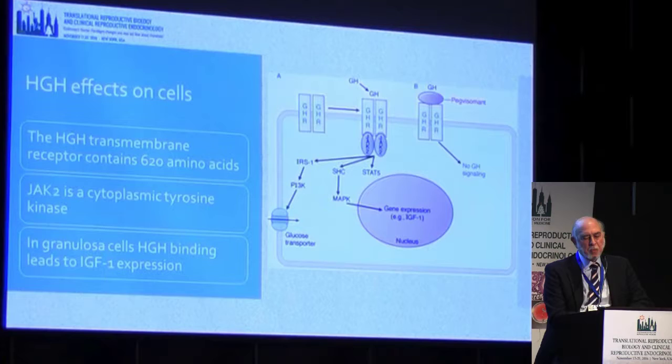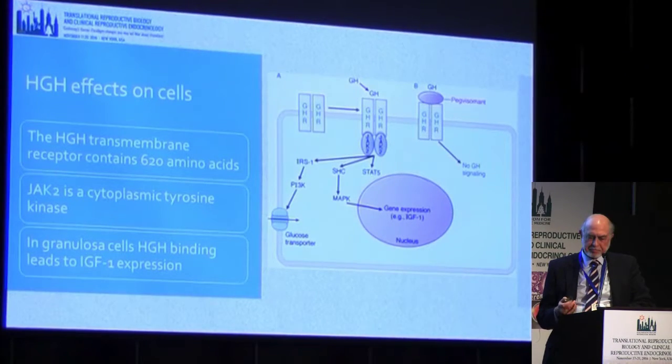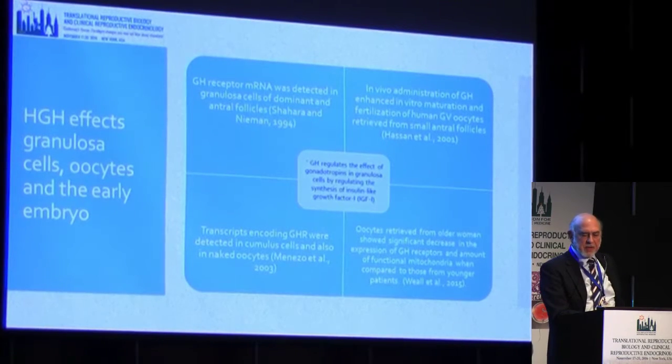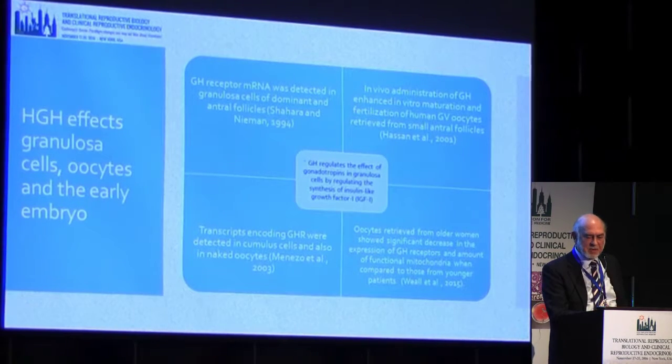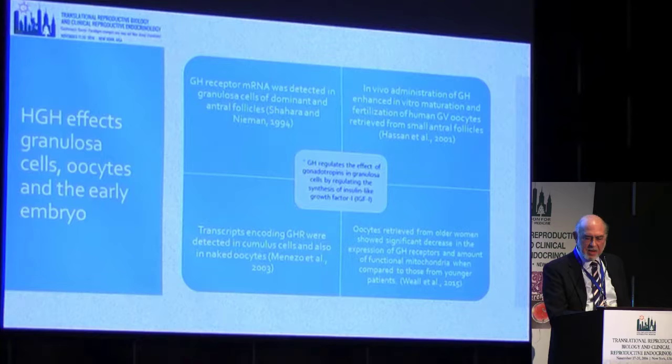Growth hormone works via a transmembrane receptor, activates a tyrosine kinase, and leads to expression through IGF-1. There are growth hormone receptors on granulosa cells — growth hormone receptor messenger RNA was detected in granulosa cells in dominant and antral follicles. Transcripts for growth hormone receptor have been found in cumulus cells and in naked oocytes. Giving growth hormone in vivo enhanced in vitro maturation in human GV oocytes retrieved from small follicles. Oocytes retrieved from older women were shown to have fewer growth hormone receptors than those of younger women.